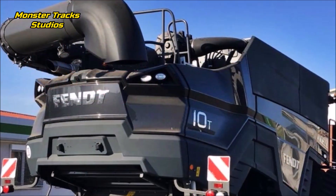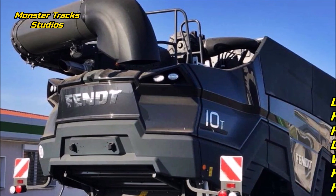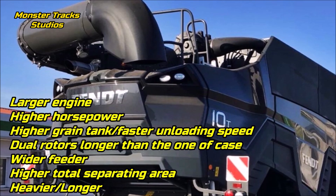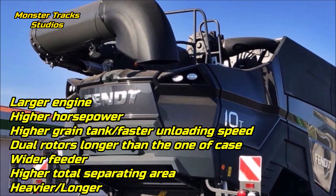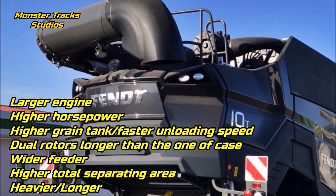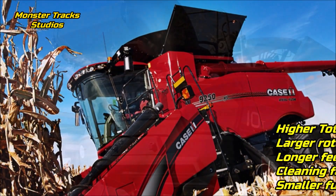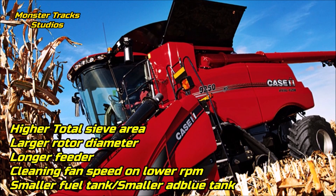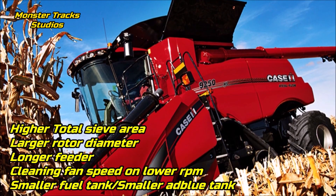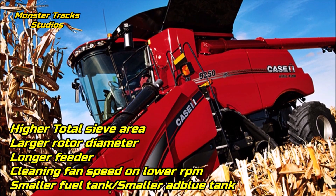As a conclusion, the largest Fendt is bigger and stronger than the current largest Case combine. Fendt has a larger engine, higher horsepower, higher grain tank with faster unloading speed, dual rotors longer than the one of Case, wider feeder, higher total separating area, and it is a heavier and longer combine. Case from the other side has higher total sieve area, its single rotor has a larger diameter than Fendt's two, a longer feeder, cleaning fan at lower RPM, and a smaller fuel tank and AdBlue tank.